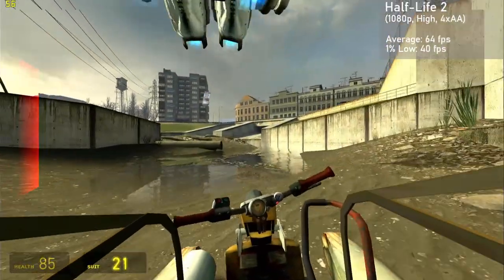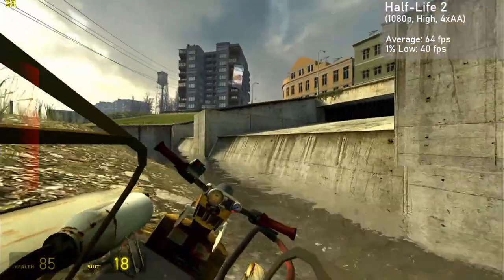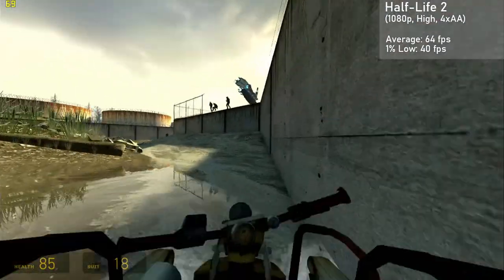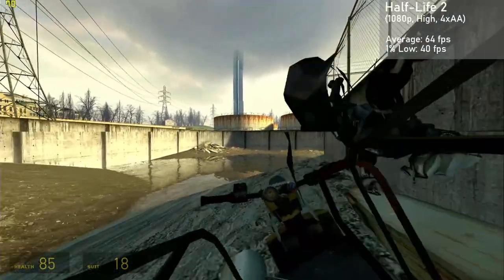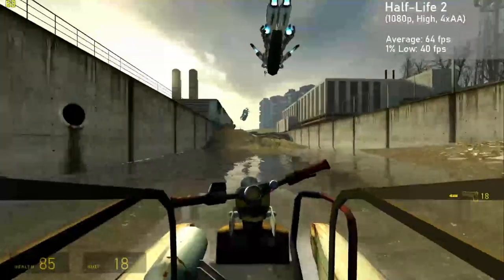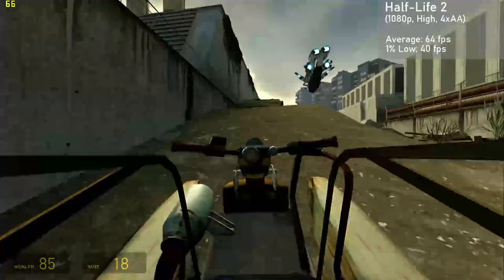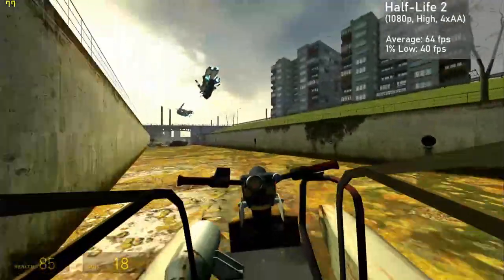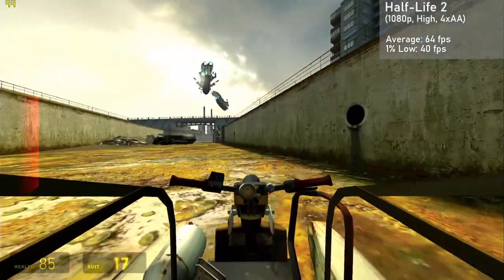Next up is Half-Life 2, and with 1080p resolution and high settings with 4XAA, the card managed averages of 64 FPS, with 1% lows down to 40. The game looked great and ran well too, which made for a very pleasant experience all in all. As to be expected, the game could drop frames when a lot of effects were on screen, but even when this did happen, it barely impacted playability.